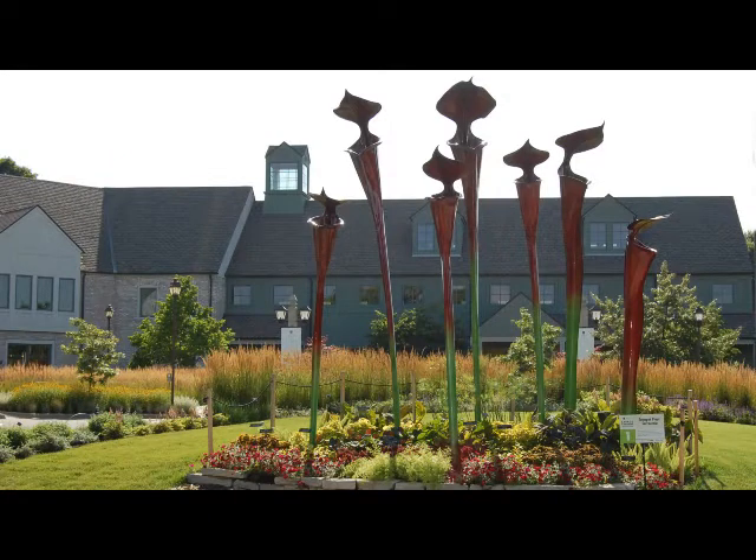The super-sized fun goes on all summer long. You'll want to see this amazing kid-friendly exhibit firsthand. Come, play, and spend the day through September 18th.